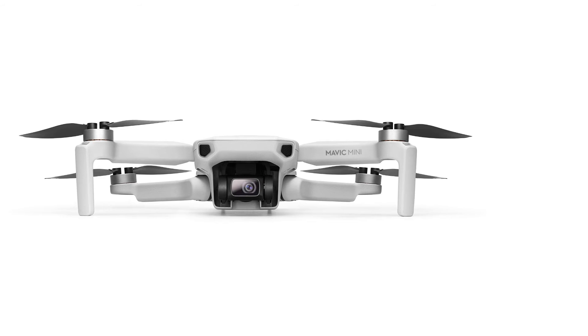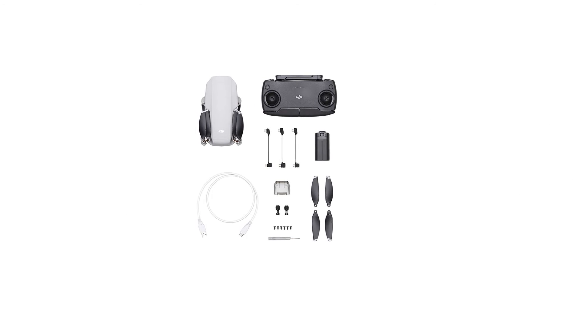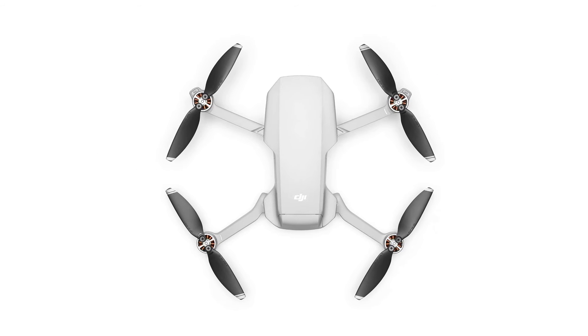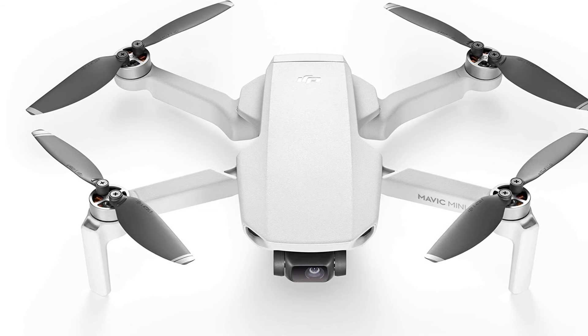To keep the Mini true to its name, it's clear that DJI made some sacrifices, like the significant omission of obstacle avoidance sensors. It also lacks the 4K resolution that is quickly becoming standard. Despite its shortcomings, we still think the Mavic Mini can serve as a near-perfect introduction to the aerial videography game.